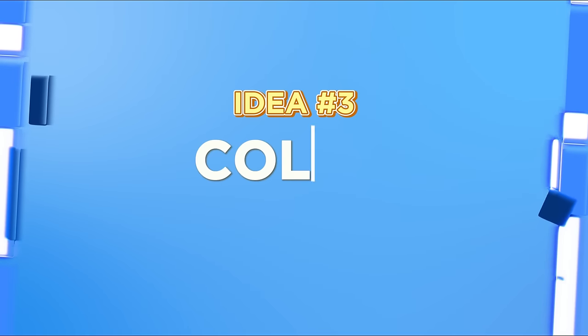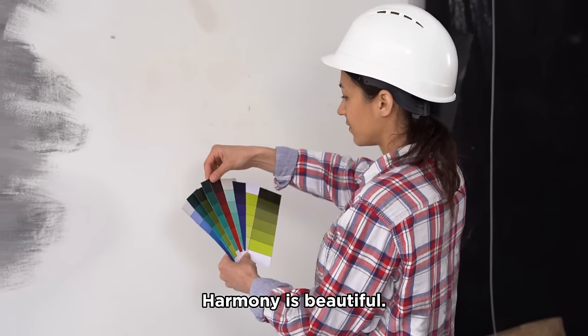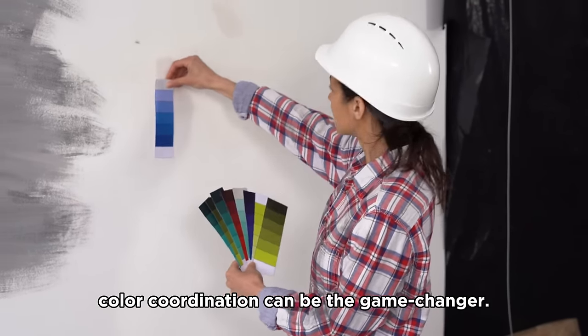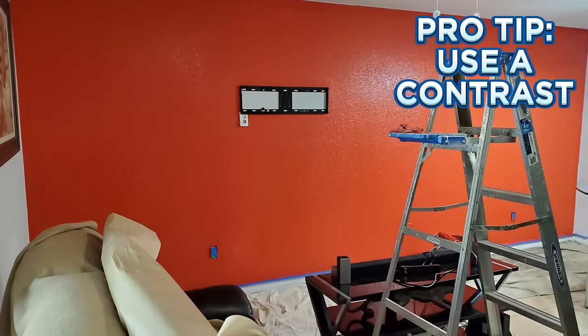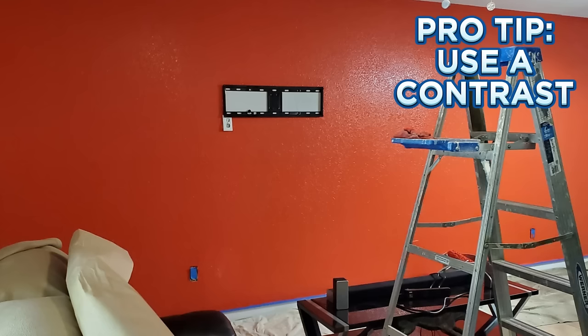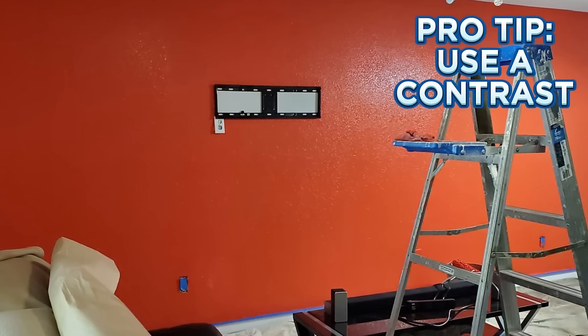Idea number three: color coordination. Harmony is beautiful. And in your garage, color coordination can be the game changer. How about an impactful wall serving as the focal point while the rest blend in a cohesive hue? It's all about balance.